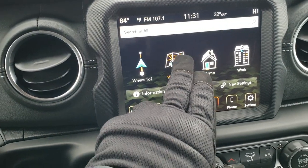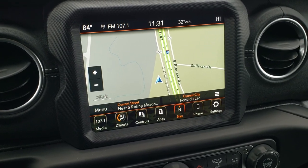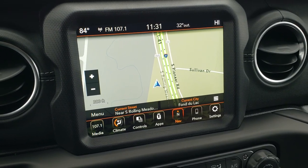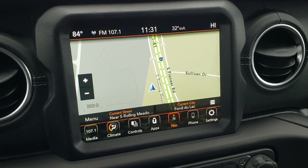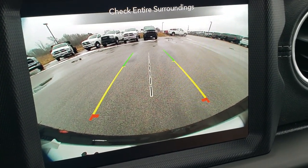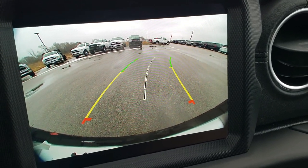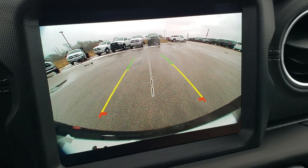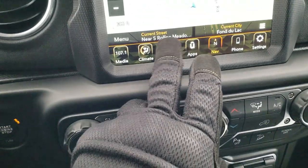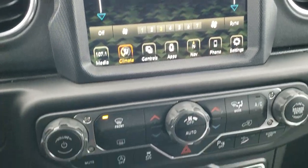This one comes with the factory navigation system. This is the 8.4 4C radio — 4C basically tells you that it has Android Auto and Apple CarPlay capabilities, and it also has AM, FM, and Sirius XM radio capabilities. Not all of them come with the navigation; this one does. I always want to point out these backup cameras — how HD they are, they are so crystal clear. They have the dynamic grid lines that turn when you turn the steering wheel, which is really cool. You have all your climate controls, and you can also do climate controls up on the radio. But if you're wearing gloves or just don't like the touch screen, you can do your climate controls down here.